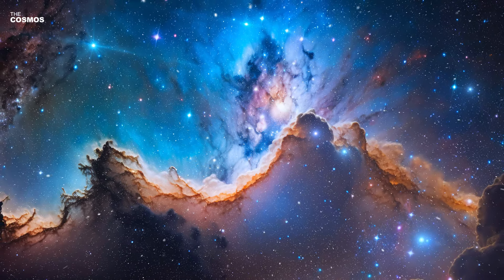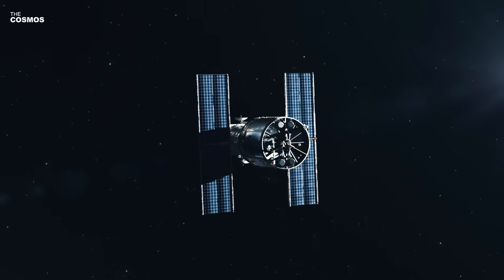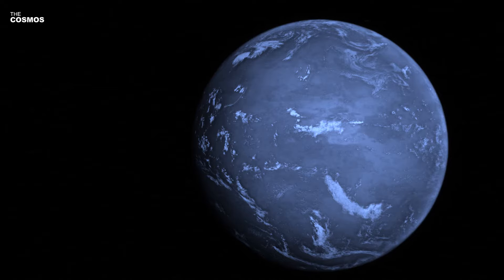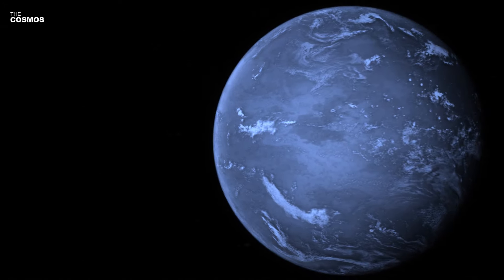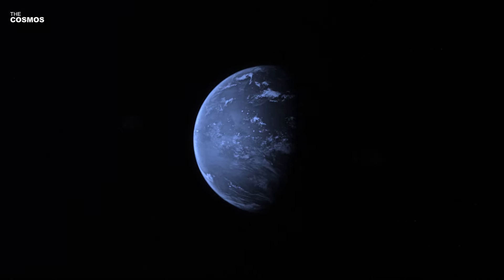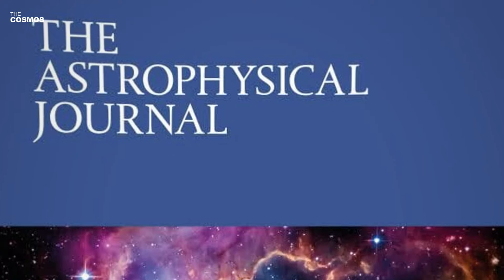The vast expanse of the cosmos holds many mysteries, one of which was recently unraveled by an international team of astronomers. Using NASA's Hubble Space Telescope, researchers have detected signs of water in the atmosphere of GJ 9827D, a Neptune-like exoplanet located about 97 light-years away from Earth.